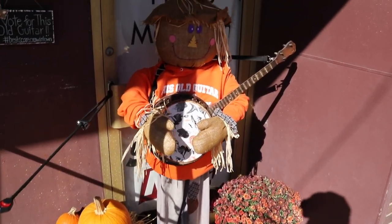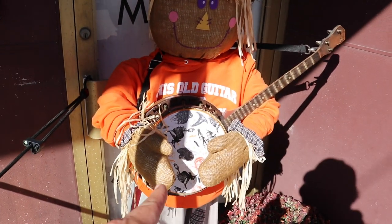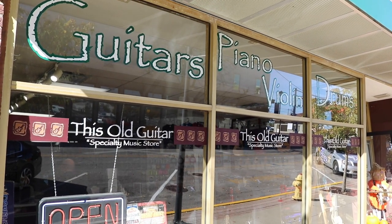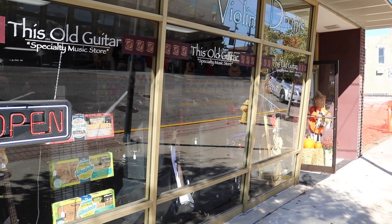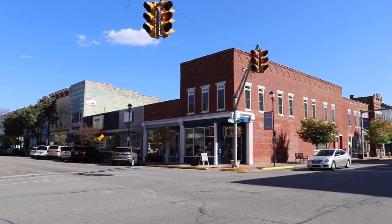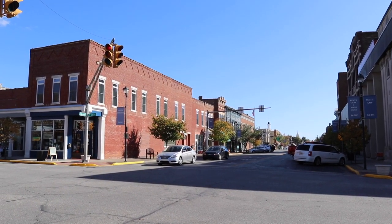Right around the corner is this scarecrow. How about a little fire, Scarecrow? Or how about a little picking and a grinning? Guitars, piano, violin, drums — specialty music store. I wonder if John Mellencamp has ever actually been inside there himself. I'm further down 2nd Street and I'm about to turn down Chestnut. Not too many people walking around down here — I do have my mask in case I want to duck inside somewhere.